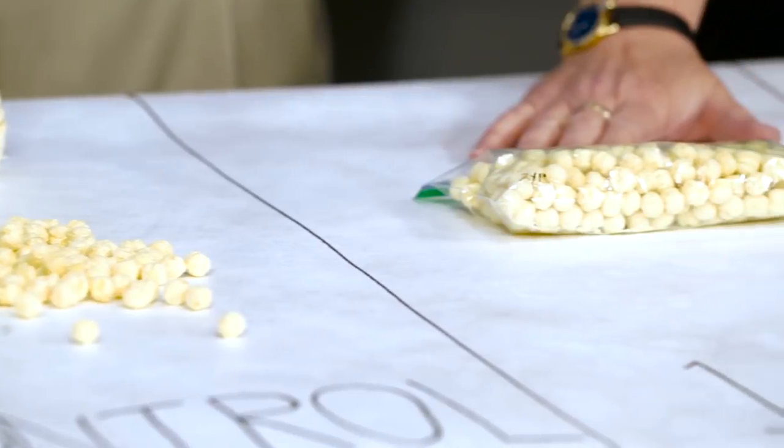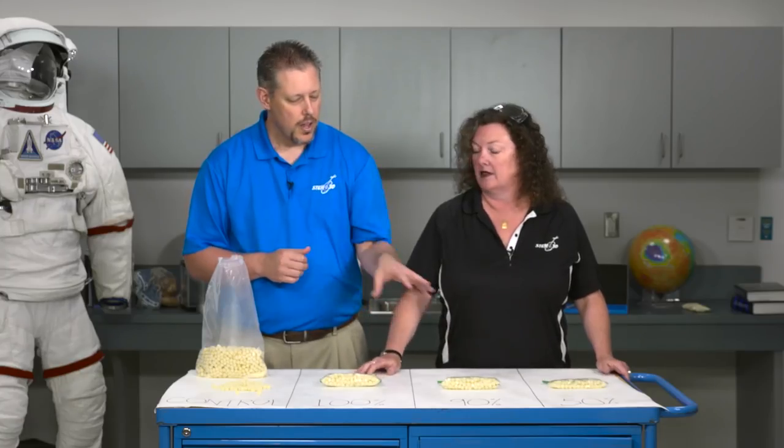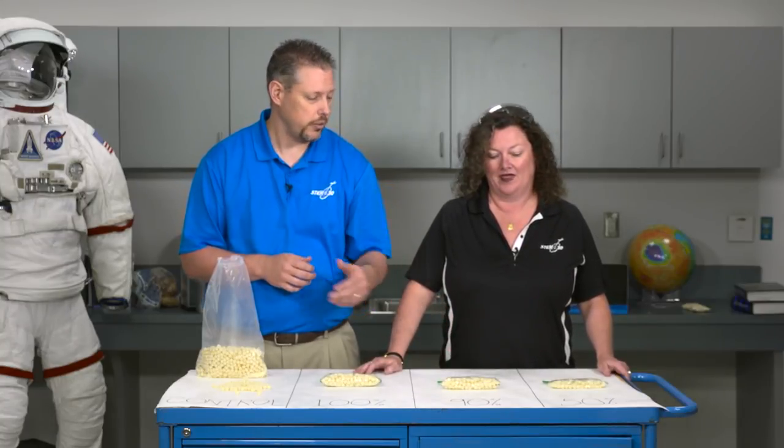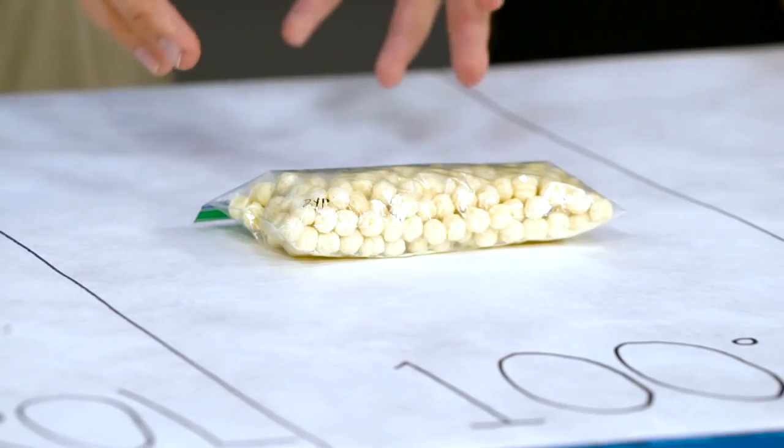It's got 240 puffs in there, which is about 100%. This bag is filled with 90%, so it represents a 10% bone loss. And this last bag only has 50% of the puffs in it, so this is a 50% bone density loss. Bone loss is a major issue when you're talking about long-term space travel, especially when astronauts come back to Earth. So we're going to simulate the stress that a fall might have on a normal bone.